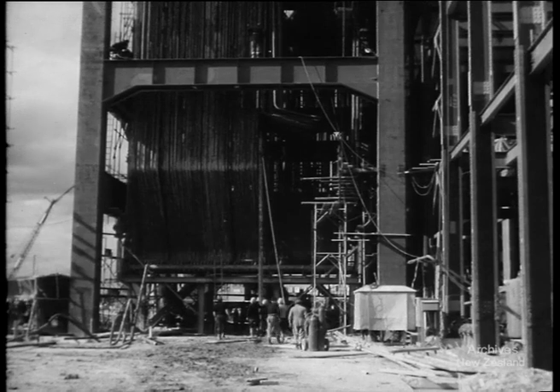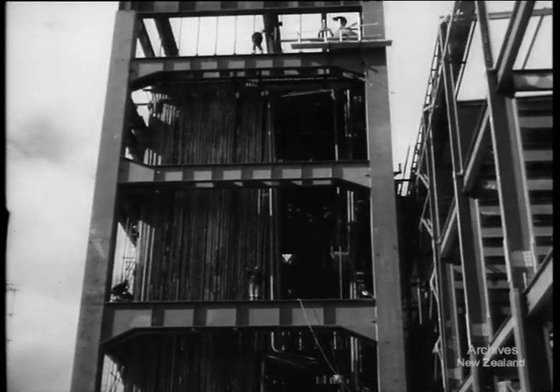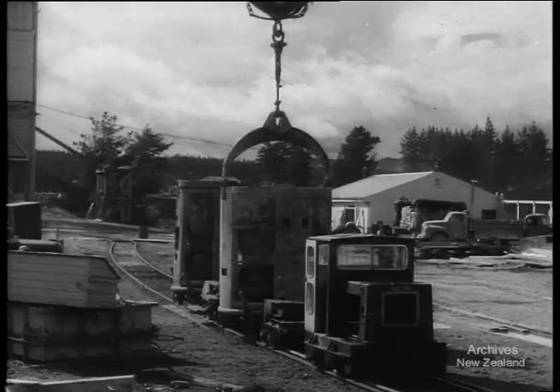With 700 men on the job, the project is pushing ahead fast. The station will be in operation by July '58 and completed in 1959, producing power from a new source.